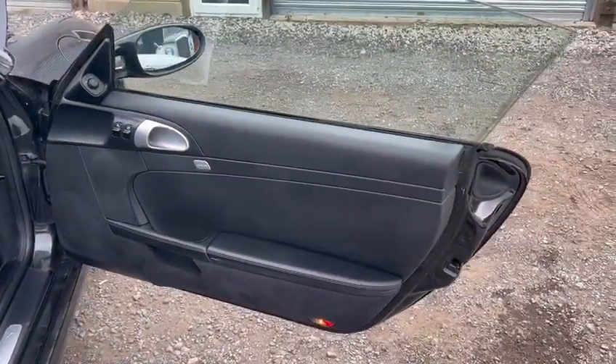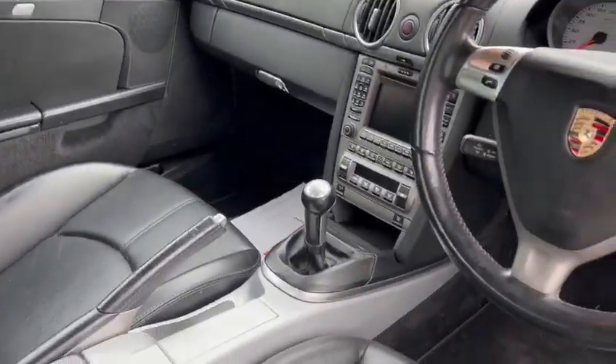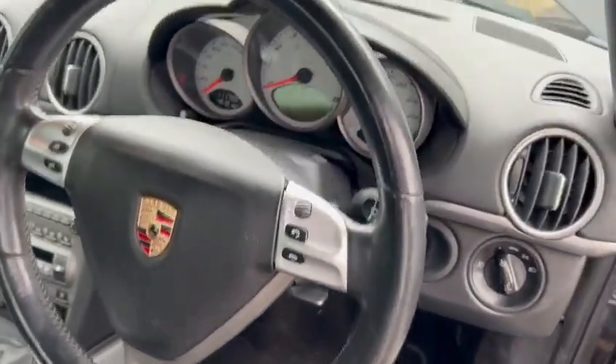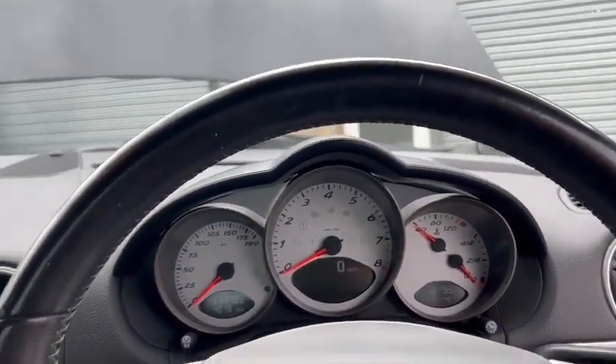Door cards are nice and clean. Door skins are good. Door shuts are nice. Driver's seat, minimal wear on that bolster. Passenger seat's really good. Bit of storage and things in the back there, all nice and clean. Good headlining. Lovely dashboard, no cracks or anything there. Steering wheel's got minimal wear. Nice dash cluster. 111,793 showing on the clock.